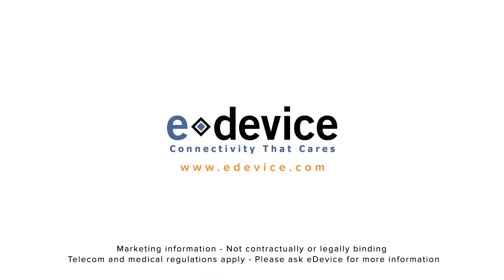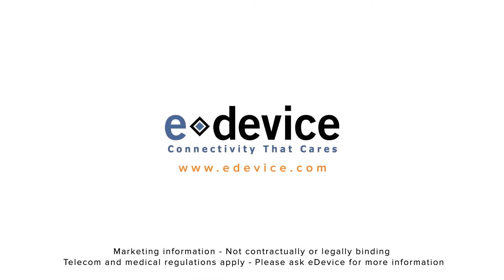Visit our website today and discover how eDevice can help you quickly transition to connected care.